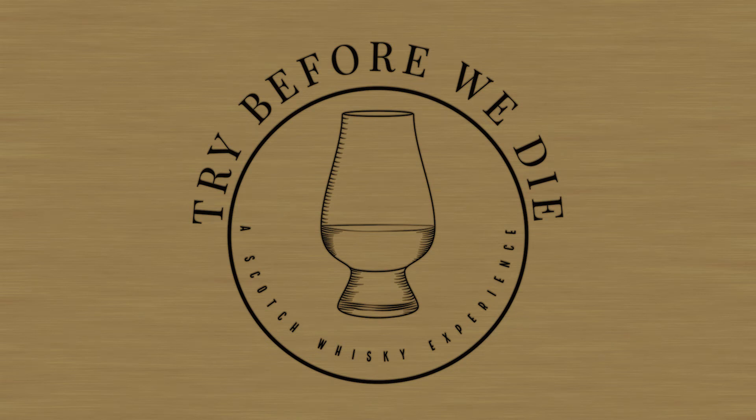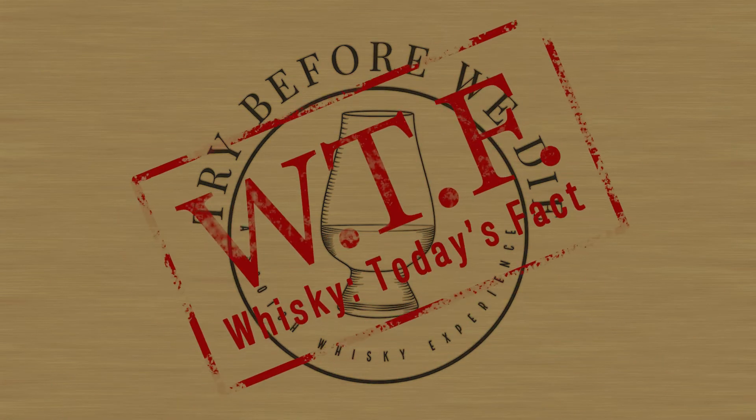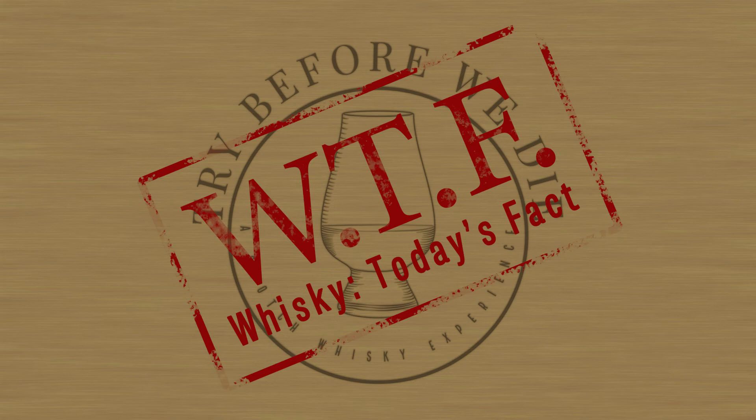Try before we die. Hello! I didn't notice you were here. So good to see you. And WTF — Whiskey, Today's Fact.